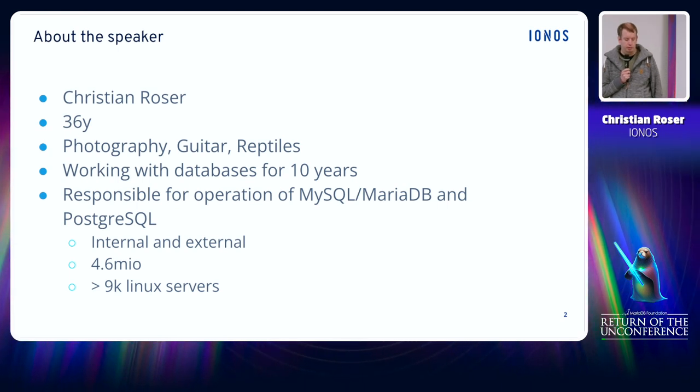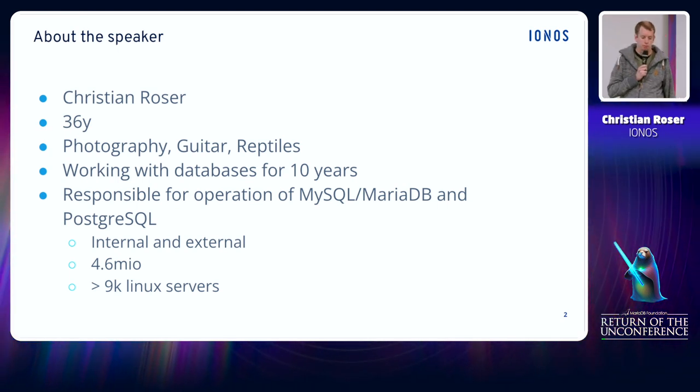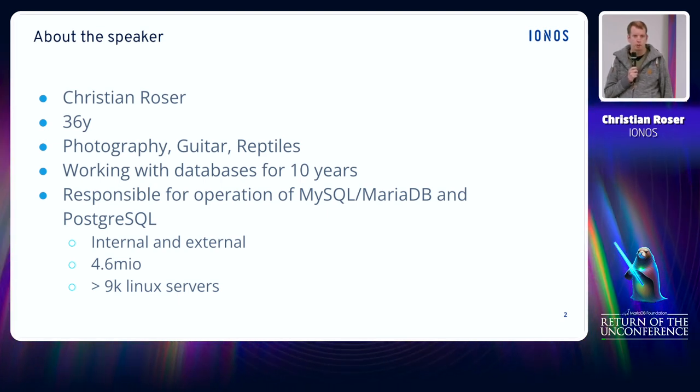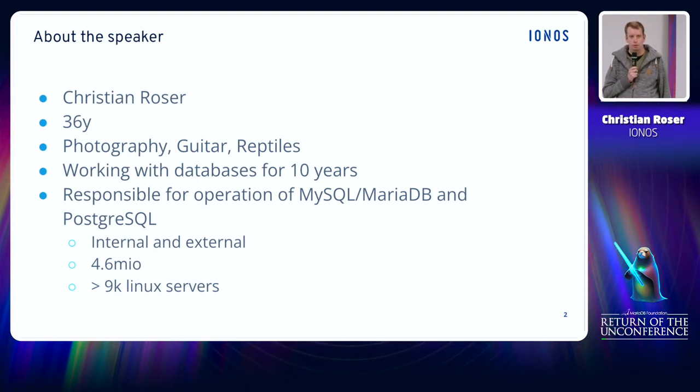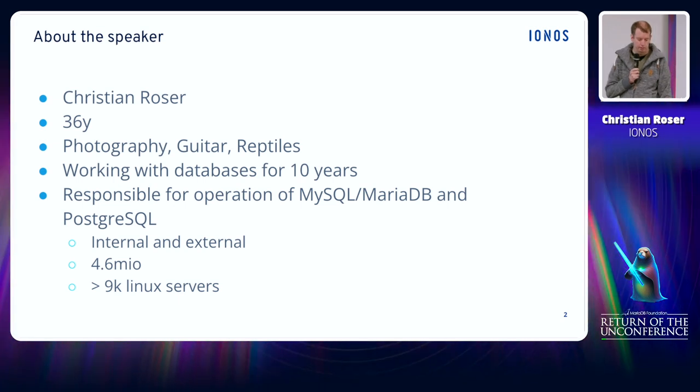My professional career started around about 11 years ago when I joined the database team at IONOS. At that time I worked as a working student and started implementing some database automation tools, starting with user management for MySQL databases.